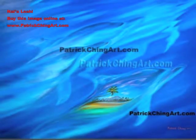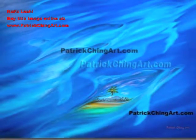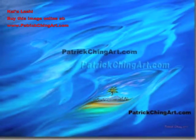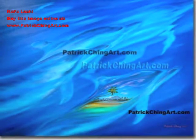Naia Leahi by Patrick Ching. In this piece, Patrick captures the fluid motion of Hawaiian dolphins near the surface, which are tinted with reflections of paradise.